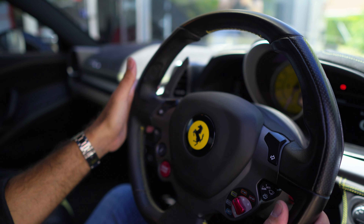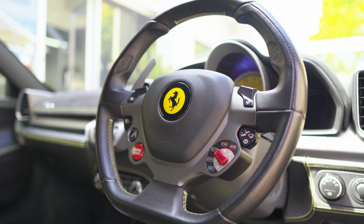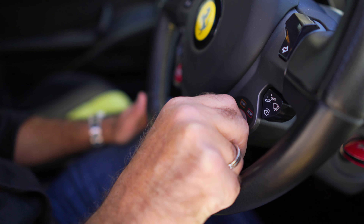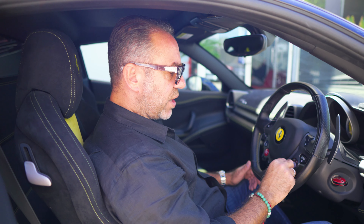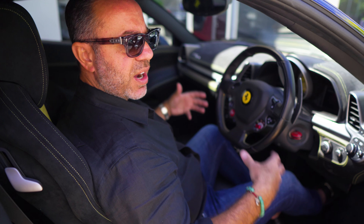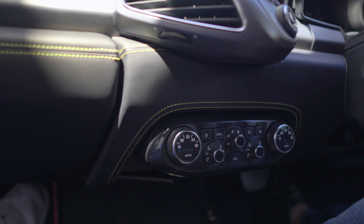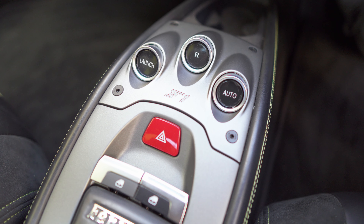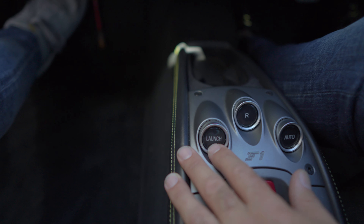You have five drive modes: wet for when roads are wet, normal, sport, race, and then traction off — a full race mode for launch control and high-speed track driving. I like to drive these cars in sport mode as it gives the better exhaust sound and sporty handling. There's full dual-zone climate control for both passenger and driver. Transmission is in auto mode — seven-speed dual-clutch takes over. To reverse you press the R button, and this is the launch button — that's where all the fun begins.